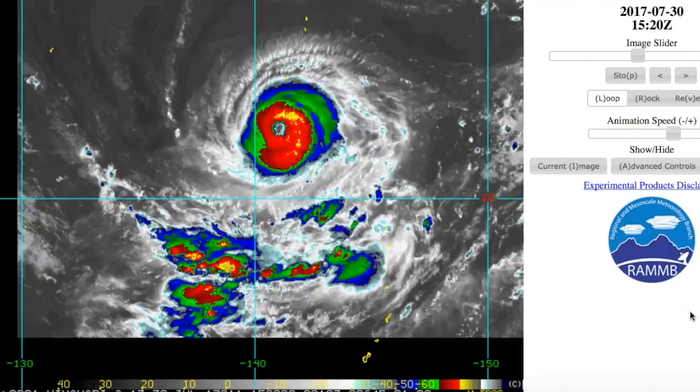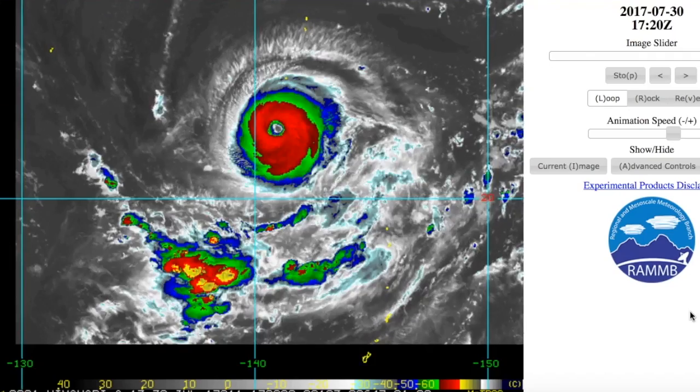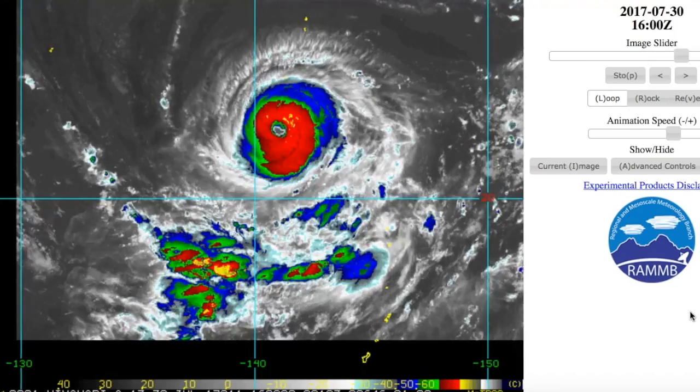Hello, and you're watching today's update on Typhoon Noru, presented by myself, Hank Dulse, on Force 13.